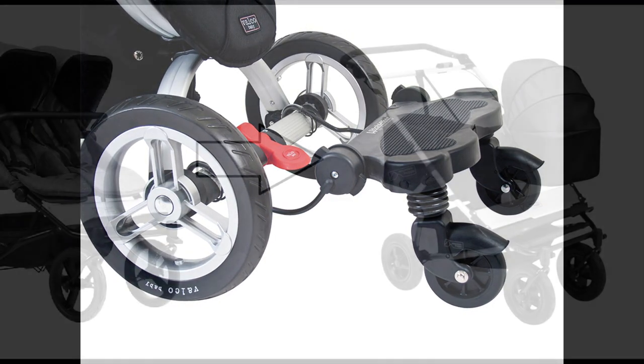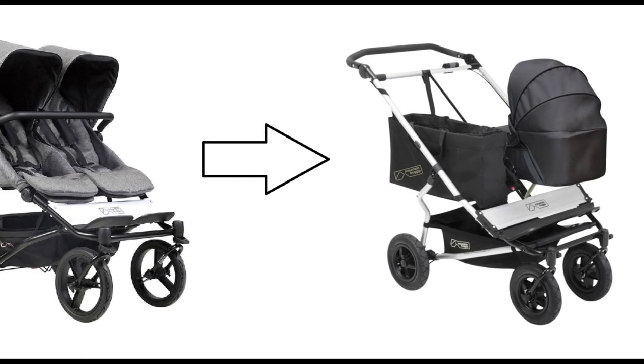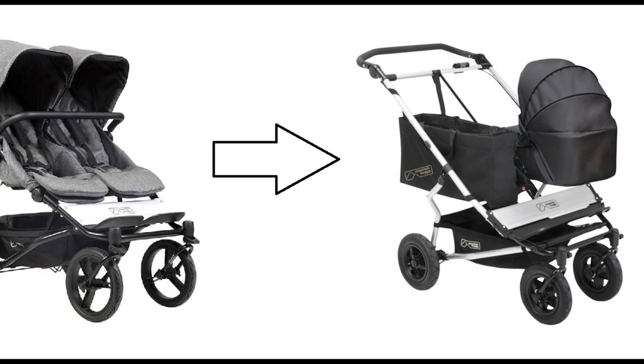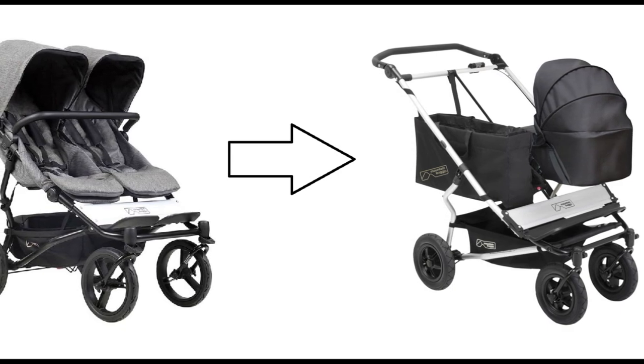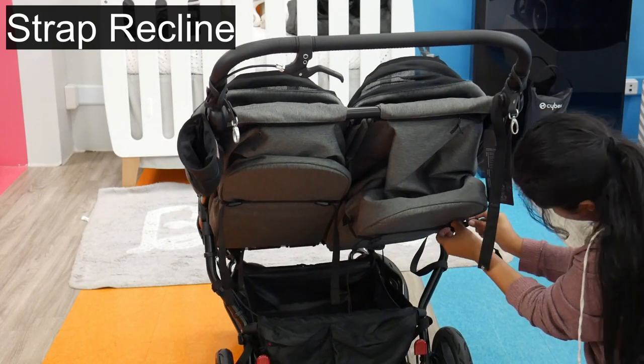Moving on to the Mountain Buggy Duet seats. The Mountain Buggy Duet seats are suitable from newborn to four years old. They're great for twins, siblings, and can also be used as a single stroller with a Joey tote bag. The seat reclines independently from a fully reclined position suitable for younger babies to an upright position perfect for older kids.